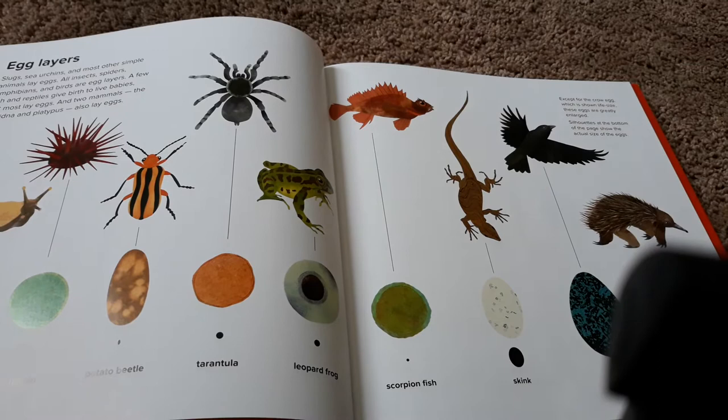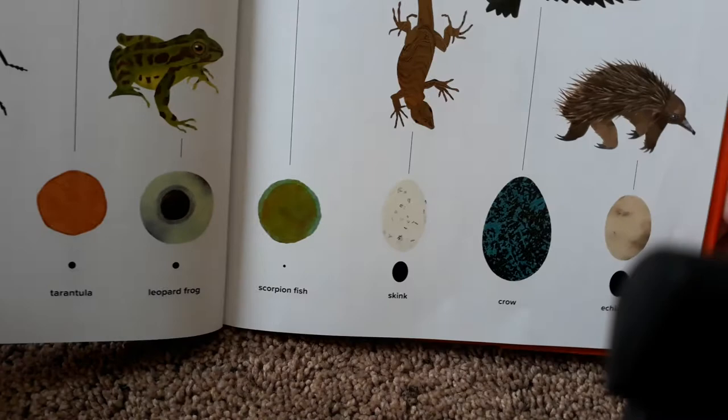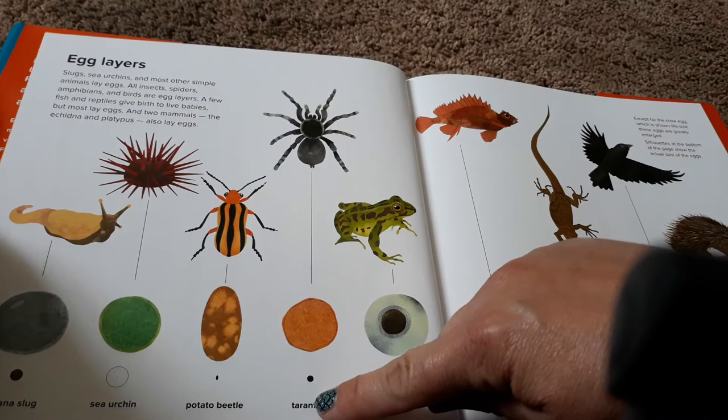Except for the crow egg, which is shown life size, these eggs are greatly enlarged. Silhouettes at the bottom of the page show the actual size of the eggs. So the only egg here that is the actual size is a crow egg. The other one, this little banana slug, that's the actual size of its egg. Look at this tarantula — that's the real size of a tarantula egg.